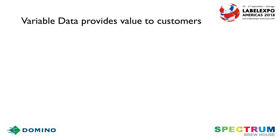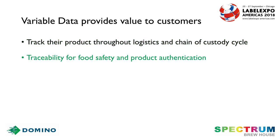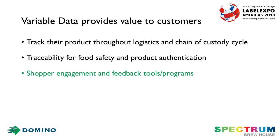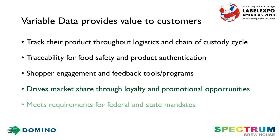Let's look at what variable data brings to your customers. It allows them to track their product through the logistic supply chain. It can be used for food safety or product authentication. It can be used to help get feedback from their customers. It can be used to drive market share through promotional gaming and loyalty programs, and potentially they need variable data to meet a state, federal, or global mandate.